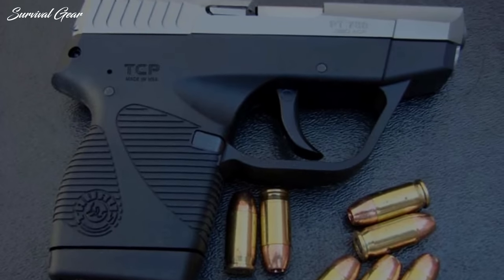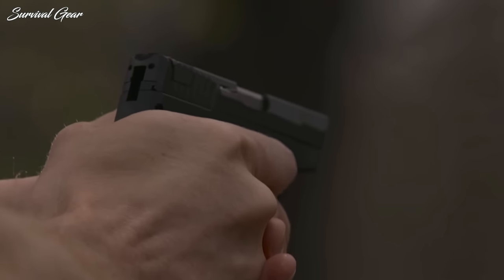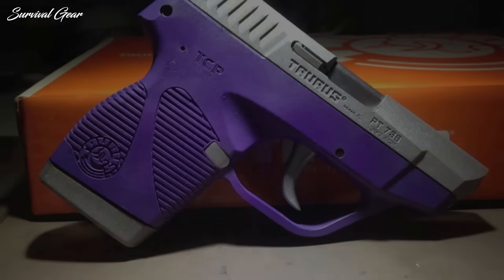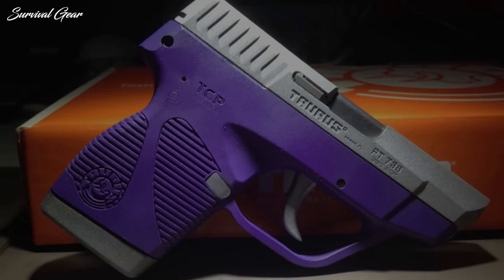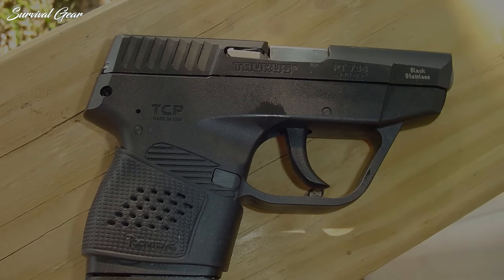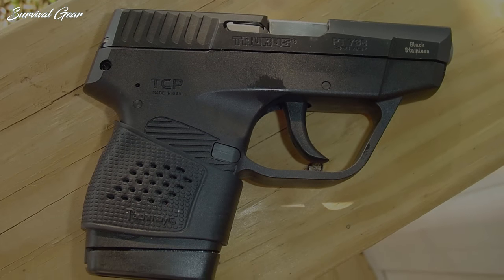The Taurus 738 TCP .380 is available in all black, two-tone stainless, or pink. With an MSRP of $249 and a street price in the $225 range, it's hard to beat for someone looking for a budget EDC pocket pistol.